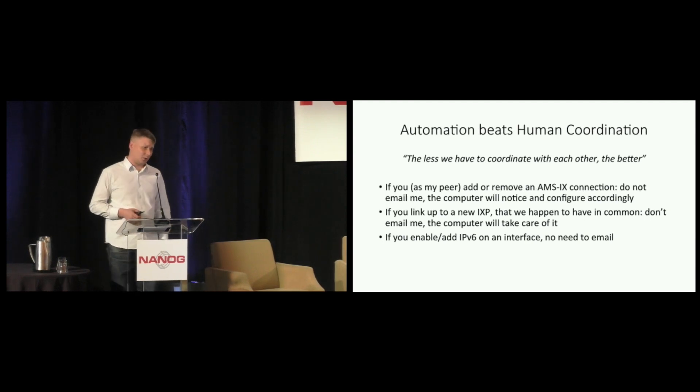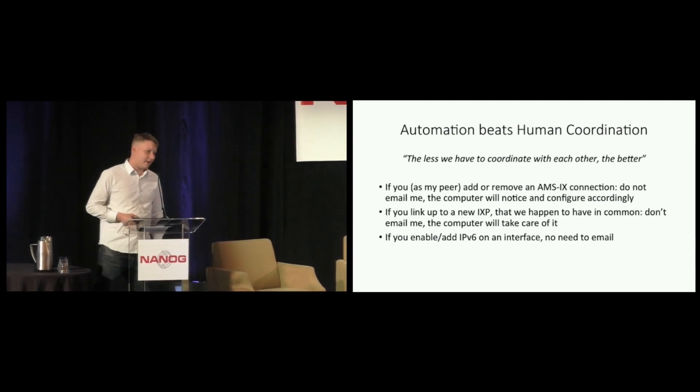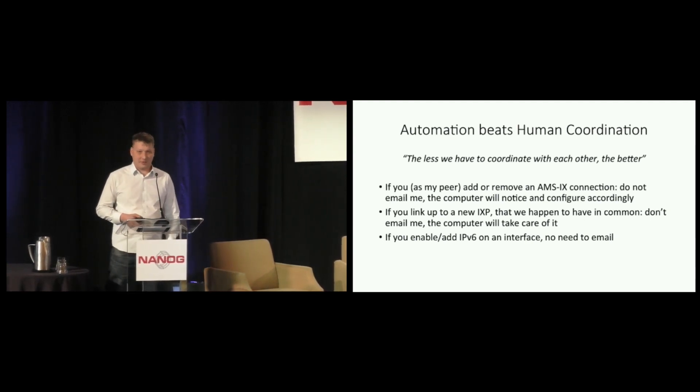On the topic of human coordination, nothing is worse than somebody peering at the Internet Exchange V4 only, and then having to email everybody: 'hey, we enabled V6, can you add the V6 session as well?' At NLIX and AMSIX there are hundreds of networks. So if you have to coordinate with them through unstructured email, it's a waste of everybody's time.